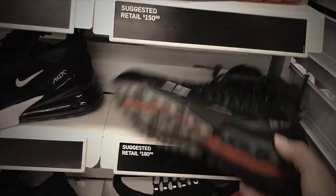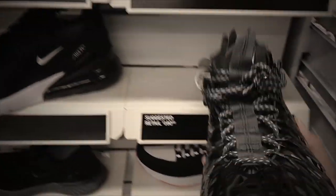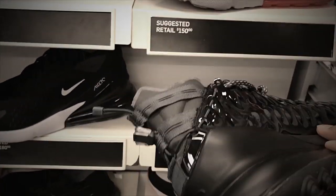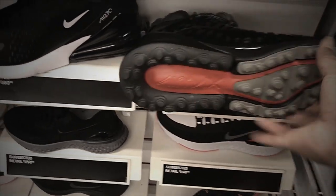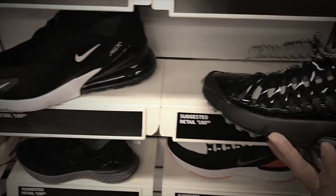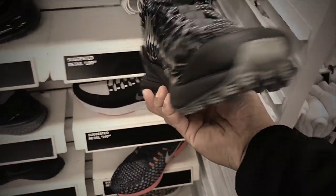Also found the Nike ISPA 270 in a black colorway — a lot going on in there. Nice bottom, with 'ISPA' printed on the side. Not bad at all.